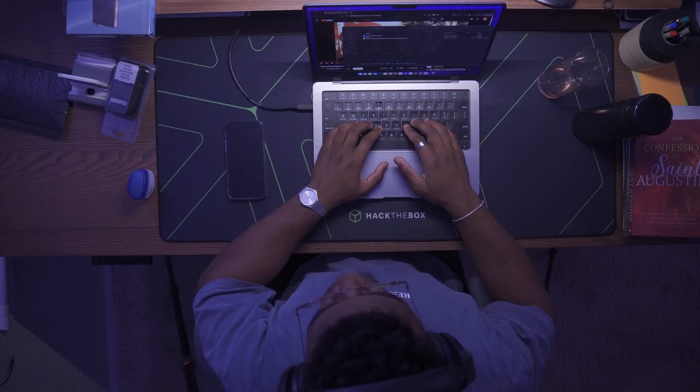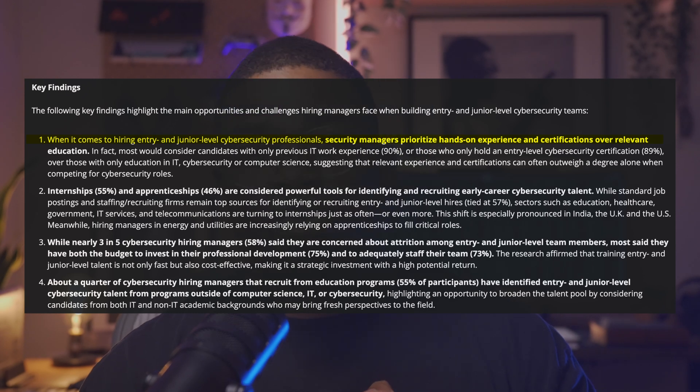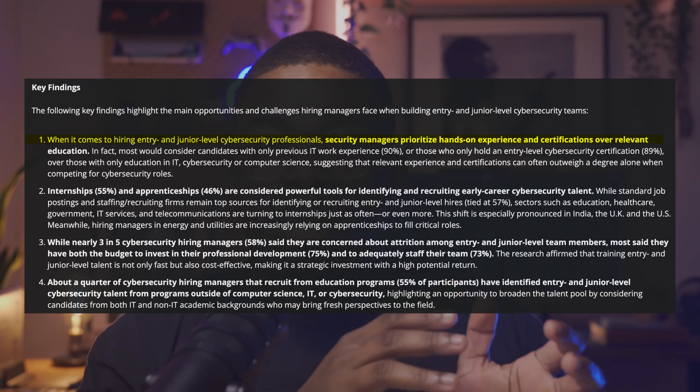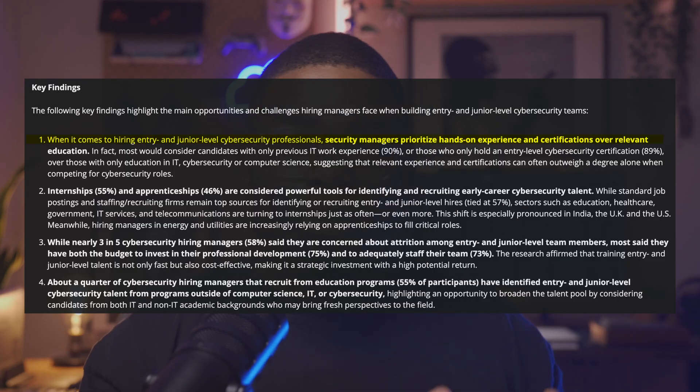So what does this mean for you? According to a recent ISC2 report, when it comes to hiring entry and junior-level cybersecurity positions, security managers prioritize hands-on experience and certifications over relevant education. If you don't have the relevant on-the-job experience — otherwise known as professional experience — you can still showcase your experience through blogging about the things you've done. That means if you show up with a blog, you're already in rare company.